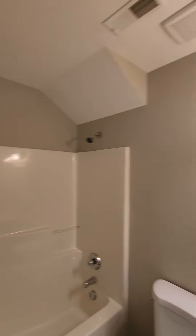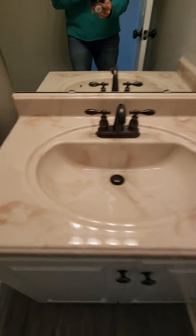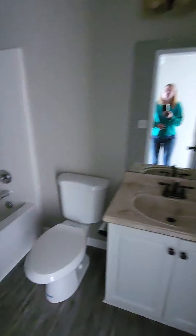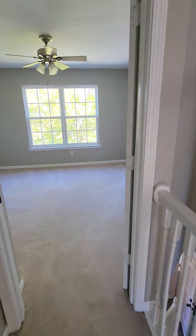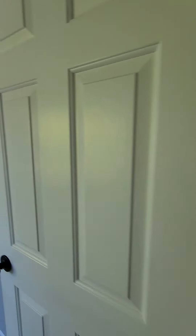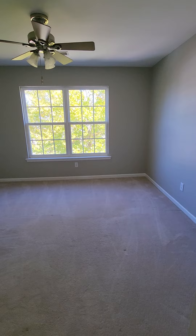Here is the bathroom — a little dated, but you can easily rip that out and update it fairly easily. Over here you have a bedroom, a little bit small, but not a bad size.